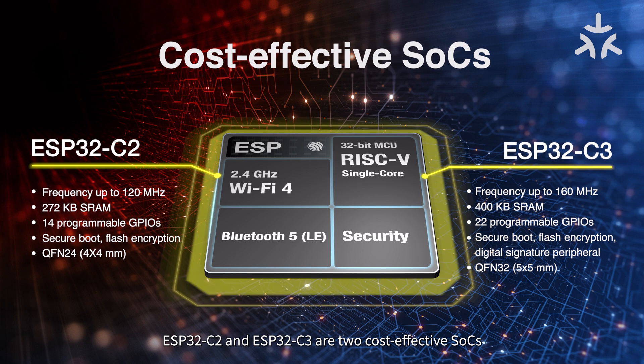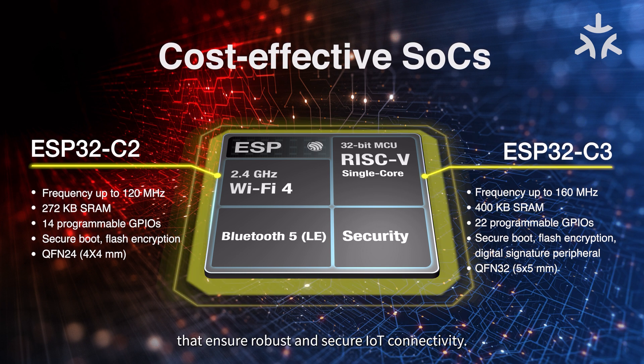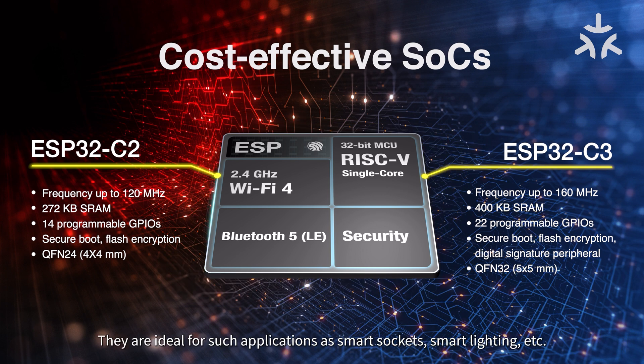ESP32-C2 and ESP32-C3 are two cost-effective SoCs that ensure robust and secure IoT connectivity. They are ideal for applications such as smart sockets, smart lighting, and more.